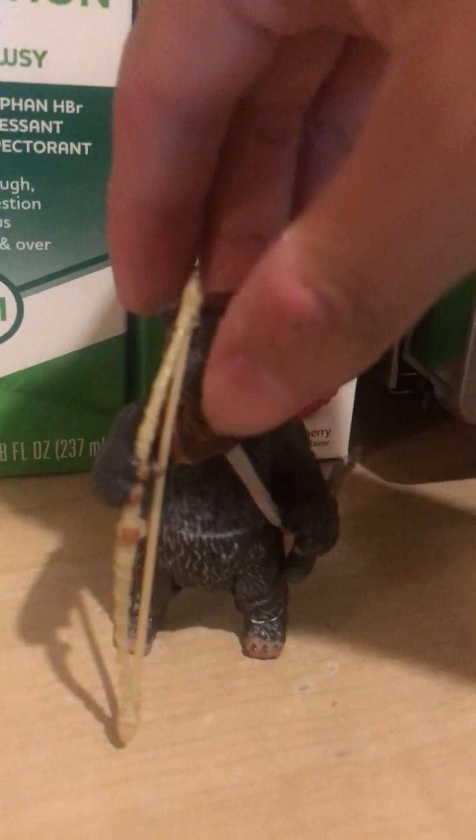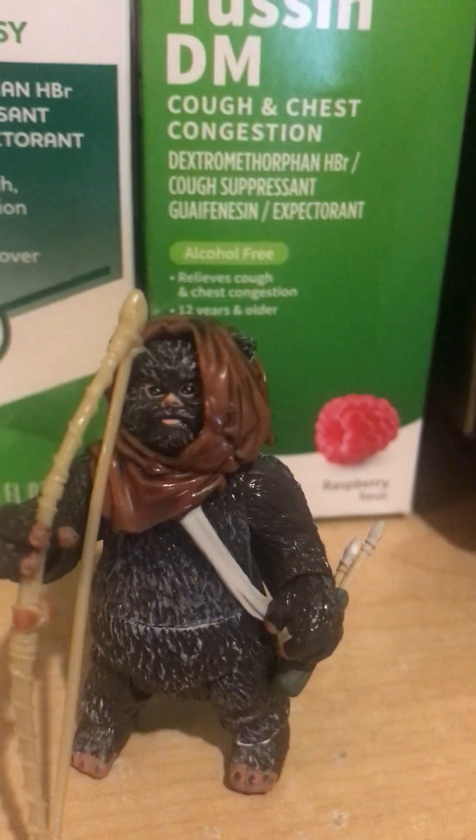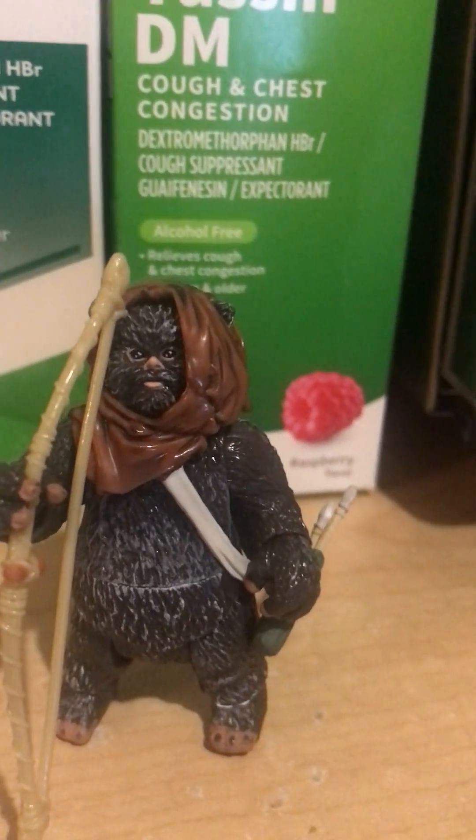Now let's take a look at Greck. This one is actually the worst Ewok figure that has ever been made. The accessories are nice though, but everything else — no. Let's talk about the bad qualities and why Greck should have a remake.